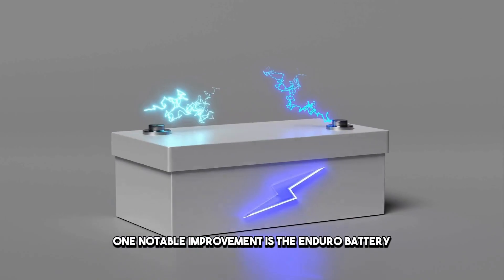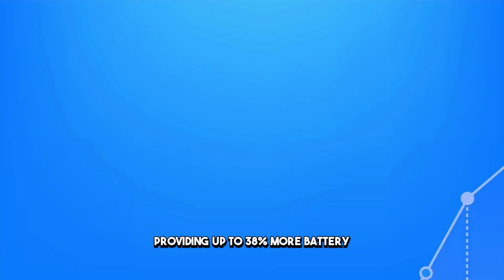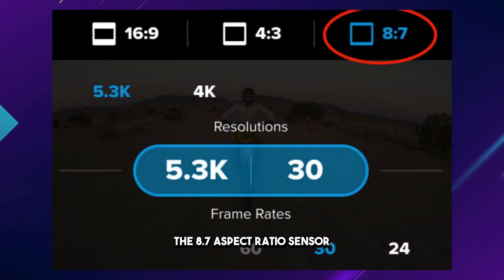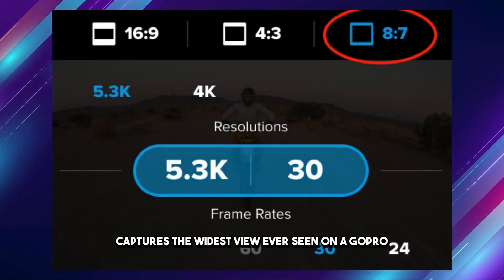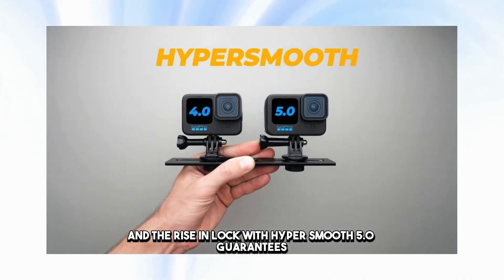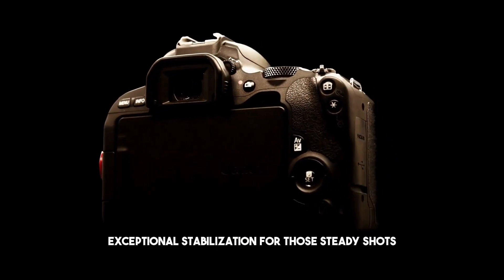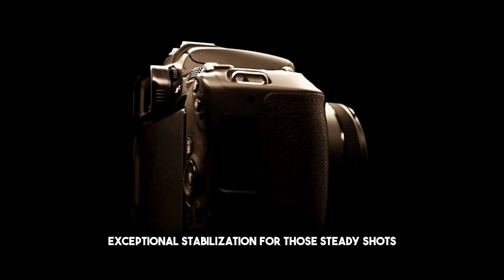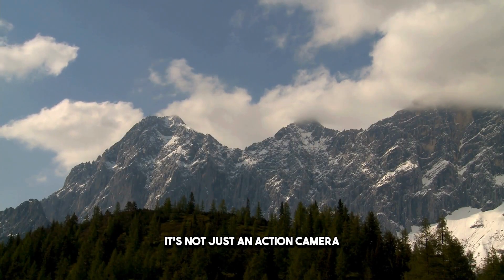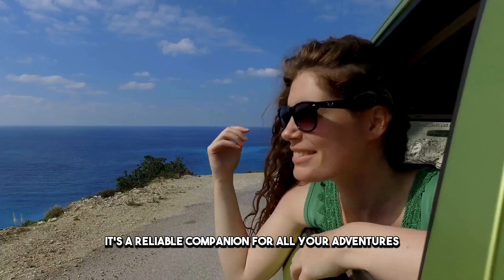One notable improvement is the Enduro battery, providing up to 38% more battery life in normal conditions. The 8.7 aspect ratio sensor captures the widest view ever seen on a GoPro, and the Ryzen lock with HyperSmooth 5.0 guarantees exceptional stabilization for those steady shots — crucial for vloggers on the move. It's not just an action camera; it's a reliable companion for all your adventures.